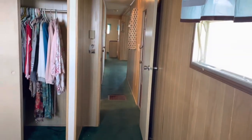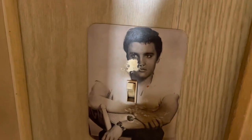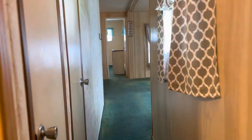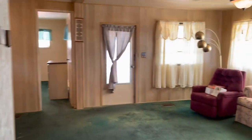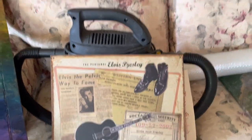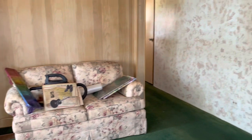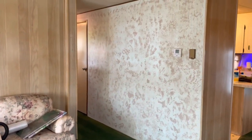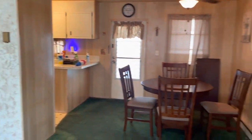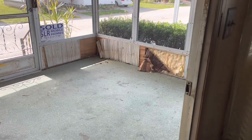I admit this home needs work, but the potential is here. Elvis. More Elvis. And this is your front porch — once again, needs work.